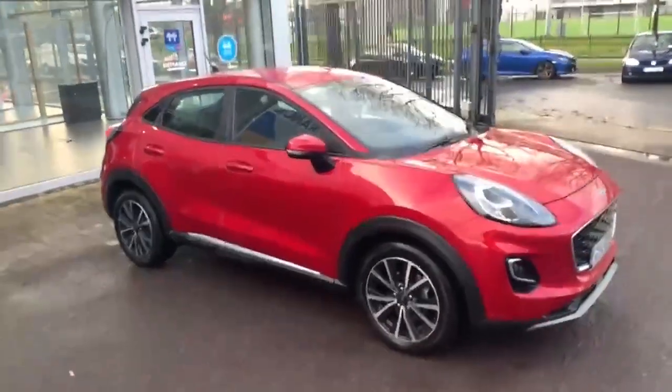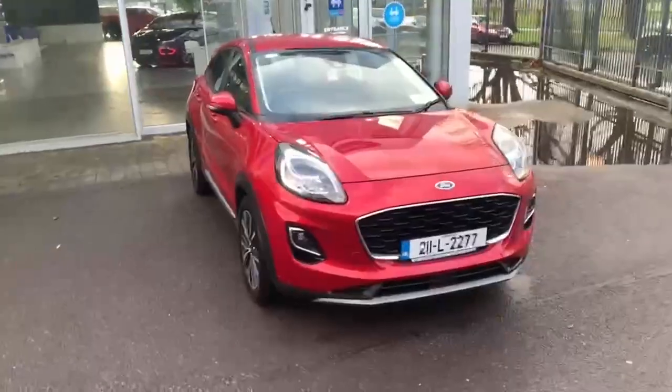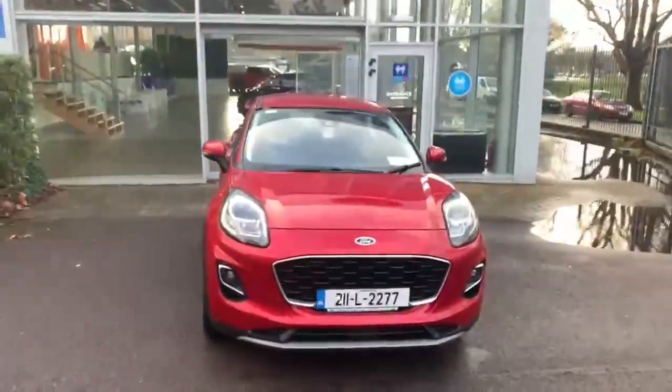If you have any queries regarding this car, feel free to call in to Joe Duffy Ford Cork. Thank you, have a great day. Bye.